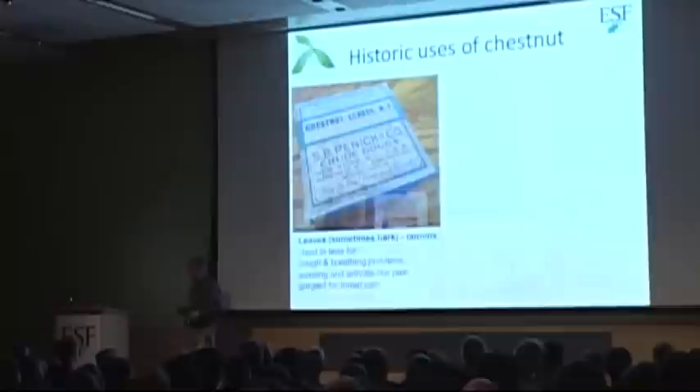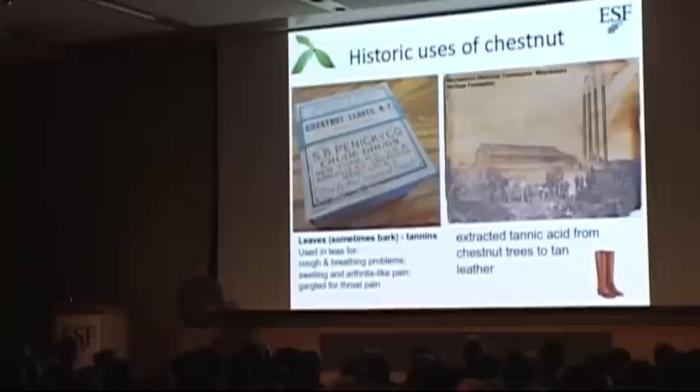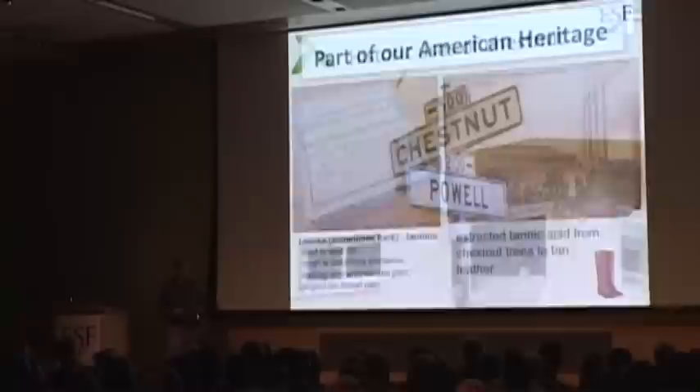Chestnut has a lot of historic uses. Native Americans and some early settlers often used chestnut for medicinal purposes. This is actually a box where people were selling chestnut leaves in a drug store, used to relieve coughs, breathing problems, and arthritis. It was also used because of its high tannin content to support the leather industry.